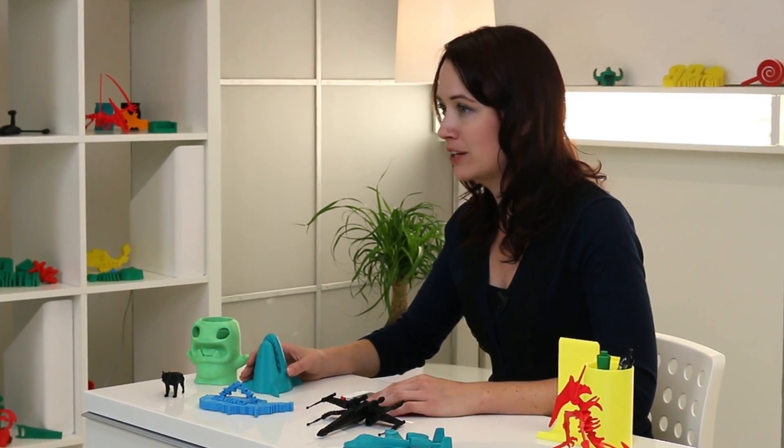In no time you'll be creating 3D printed objects like phone covers, fun decor and office organization, as well as personalized gifts and anything else you can imagine.